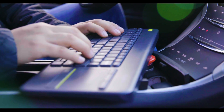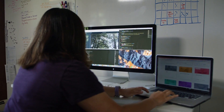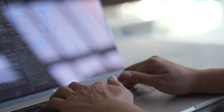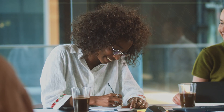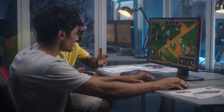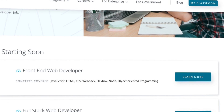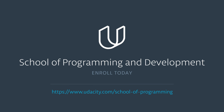Kickstart your programming career. Programming is a critical skill in the job market today and employers continue to be met with a shortage of qualified developers. Whether you're new to programming and development, looking to add more skills to your arsenal or working to advance your career, learn the in-demand skills you'll need to land an exciting programming opportunity. Explore Udacity's School of Programming and Development to gain must-have programming skills for today's economy. Enroll today.